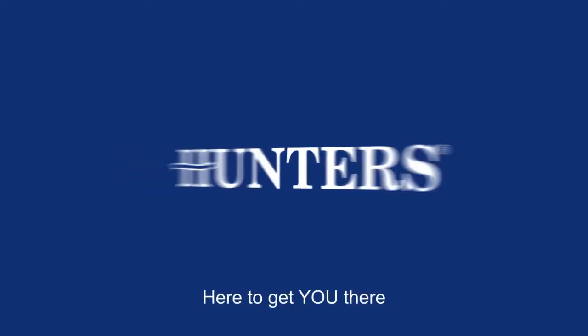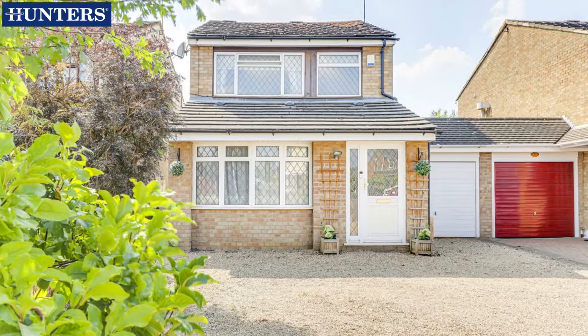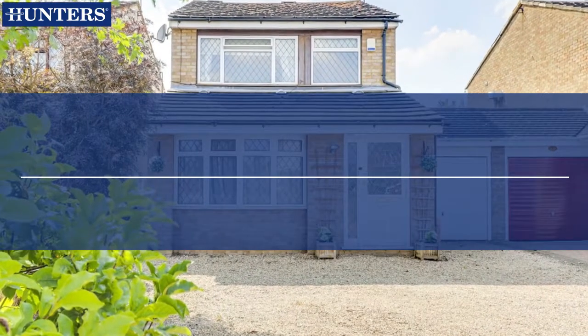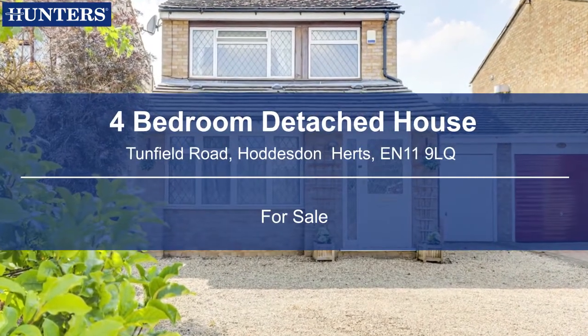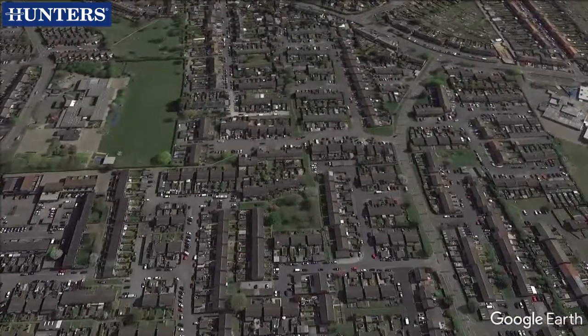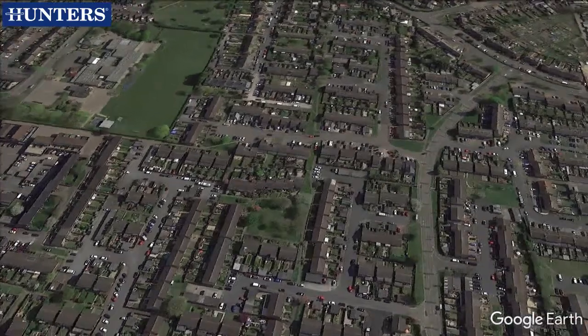Welcome to Hunters, here to get you there. We are pleased to present this 4 bedroom detached house on Tunfield Road, Hodderston Harts, EN11 9LQ.